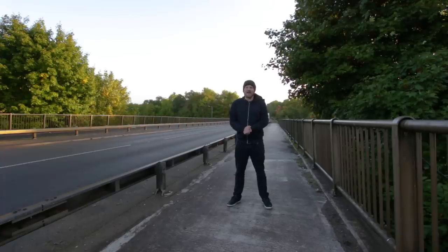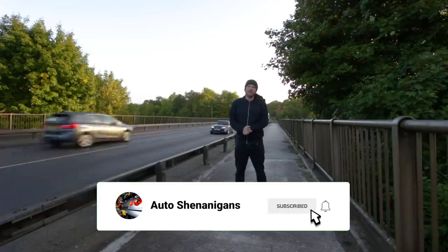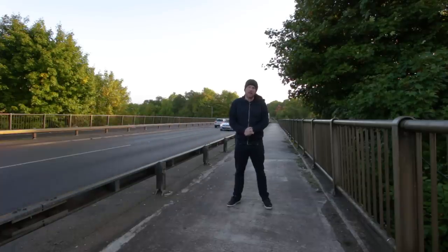Hello and welcome to Auto Shenanigans. How the devil are you? Have you had a good week? My name is John. Thank you very much for joining me for another exciting episode of Secrets of the Motorway.